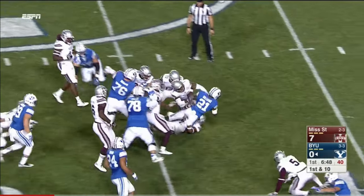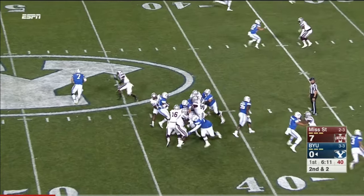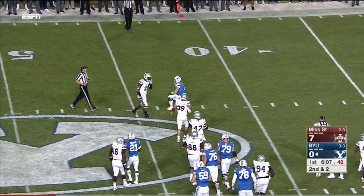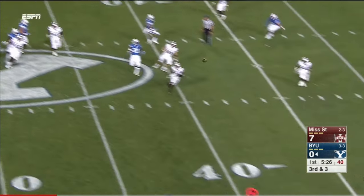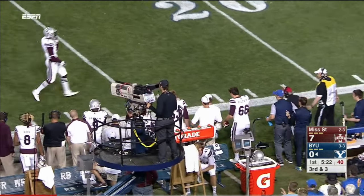Just the second carry of the night for Jamal Williams on second and two. Hill reading that in, keeps it — great tackle in the open field. That's Nick Kurtz to the near side. Hill looking that direction, Kurtz comes back for it, sheds a defender, and he's forced out of bounds.